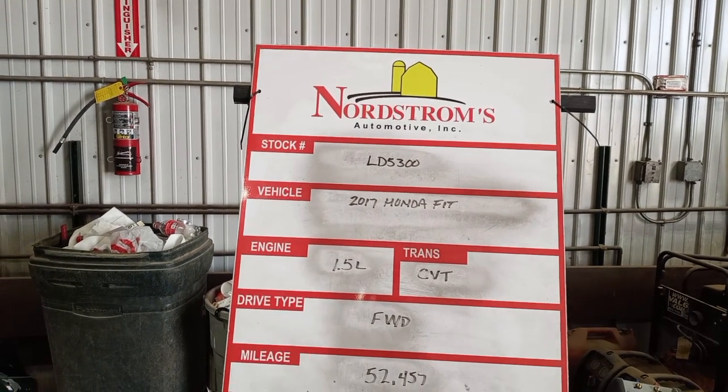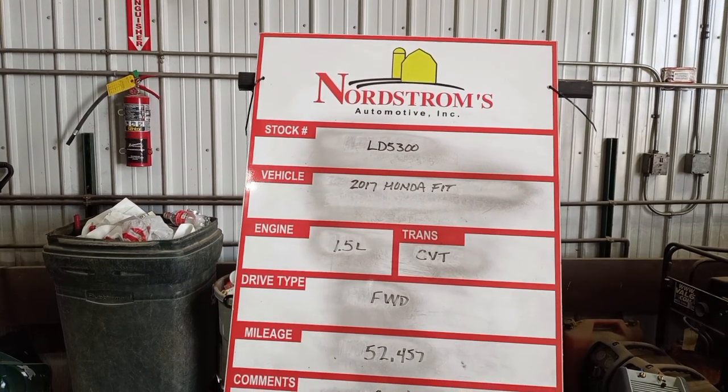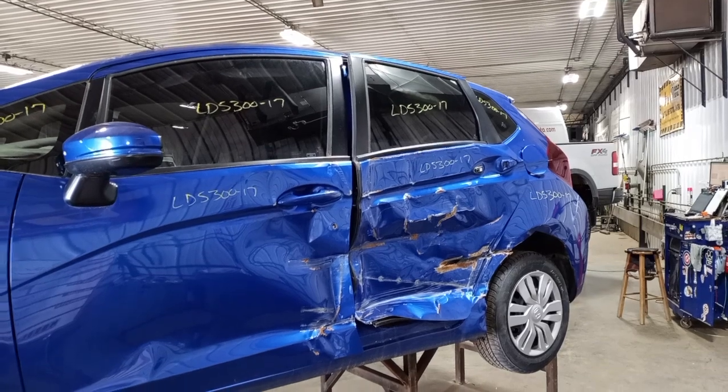Stock number LD 5300. 2017 Honda Fit, 1.5 liter CVT, front wheel drive, mileage 52,457. Does run and drive. Blue in color. Left-hand hit — doors do not open. Does have a set of tires.